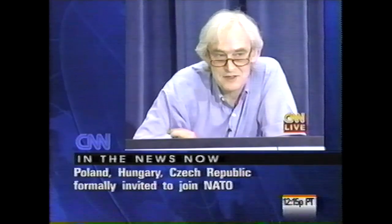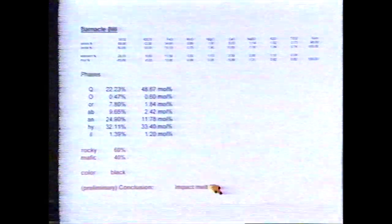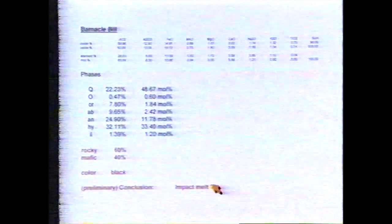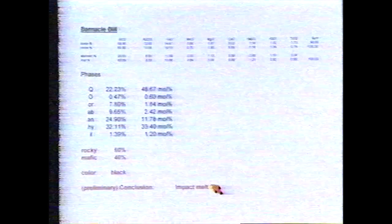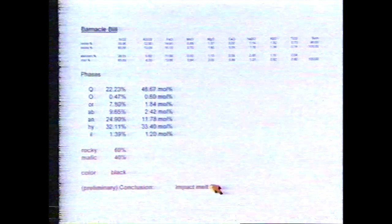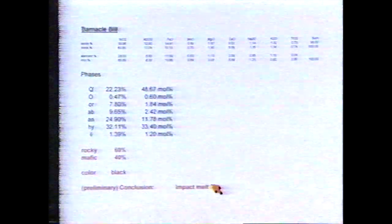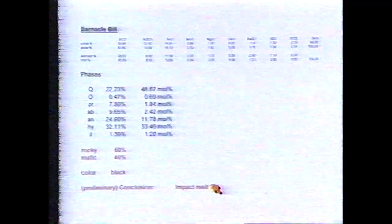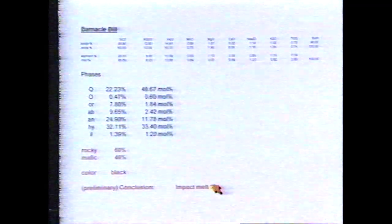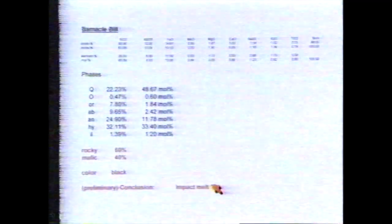I will show you what my boss Heinrich Wencke in Mainz and chief geologist Emil Jaguz think that Barnacle Bill is like. Forget the upper row because that's just analytical data. Forget even the block of data where they have broken it down into mineral phases. Mainly they say this rock consists of about 60% of a rocky phase and 40% of a mafic phase because the color is black. Emil thinks it could be an impact melt. Hap will tell you a lot more about the interpretation of these data, but this is just front-end first preliminary opinion of our people back home.